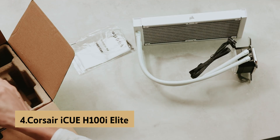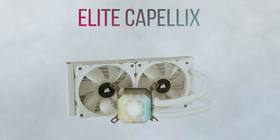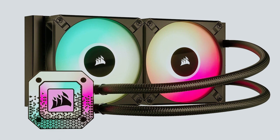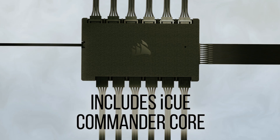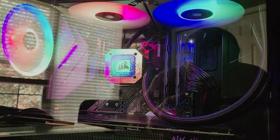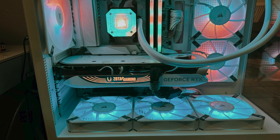Up next in fourth place is the Corsair iCUE H100i Elite — Best Liquid CPU Cooler. If you're committed to liquid cooling your processor, look no further than the Corsair iCUE H100i Elite Capellix XT. This 240mm all-in-one cooler offers top-tier performance tailored for both AMD and Intel processors, including AMD's powerhouse Threadripper series. It boasts a copper cold plate with pre-applied thermal paste, circulating liquid through a 240mm radiator equipped with two 120mm fans, ensuring optimal cooling even during intense workloads.